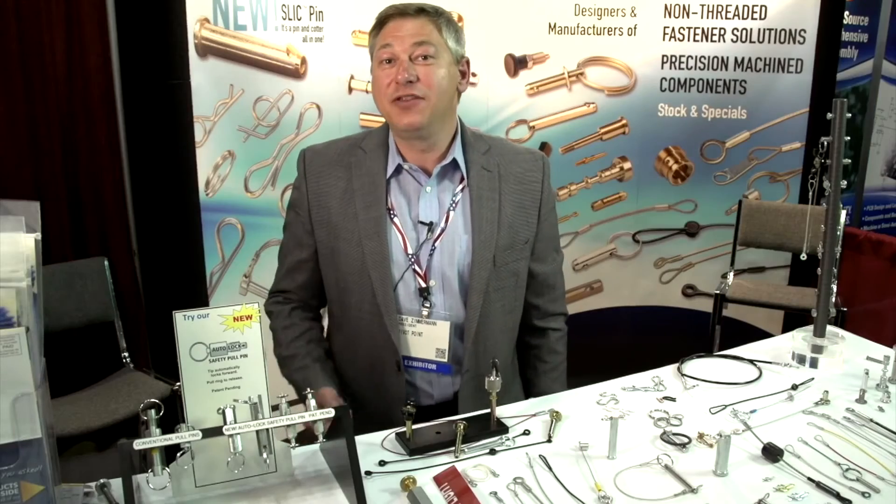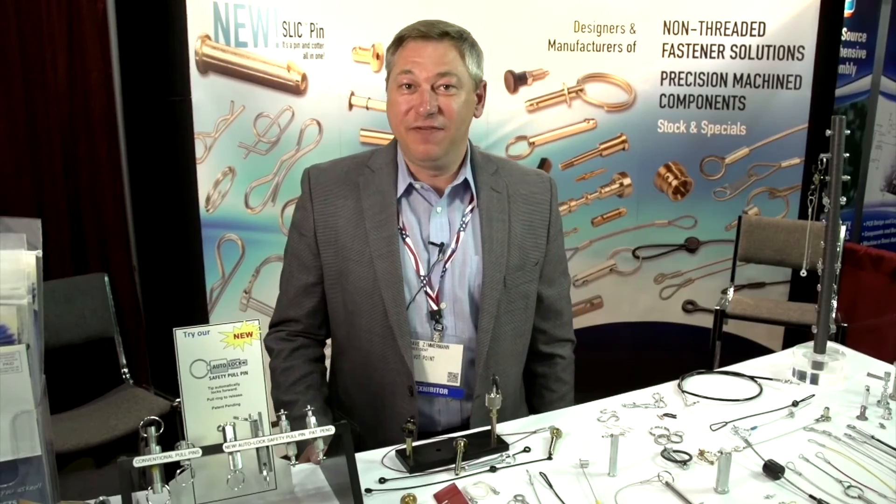So if you're looking for the best non-threaded fastener solutions in the market that are unique and inventive, look to Pivot Point Incorporated.